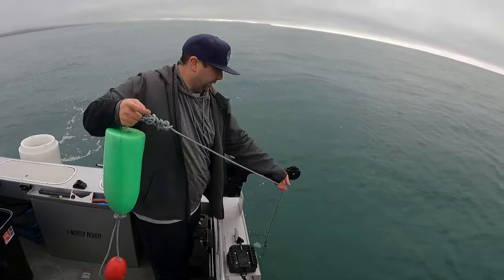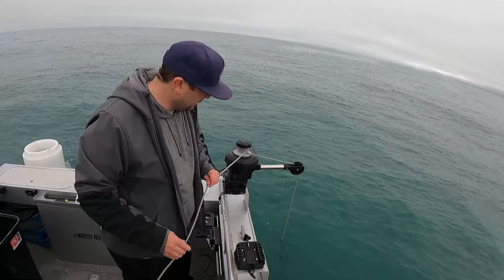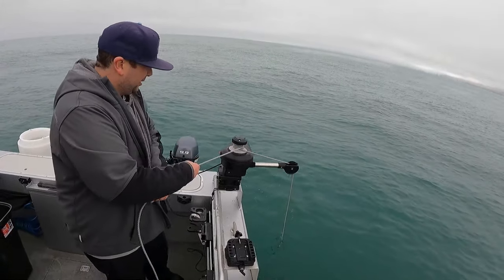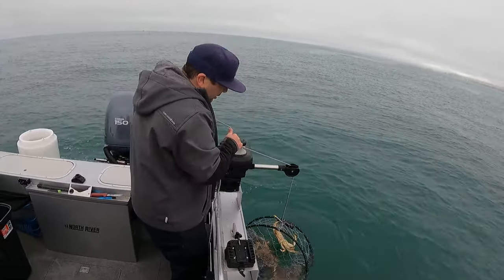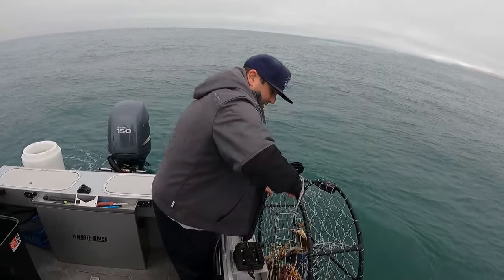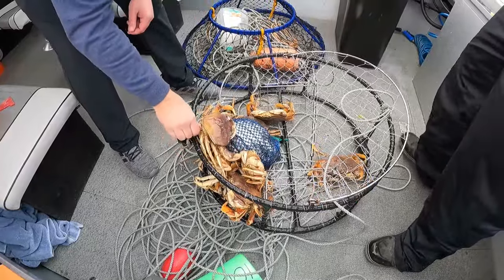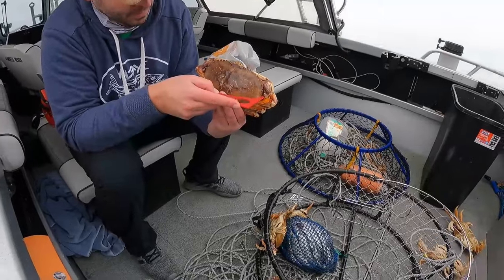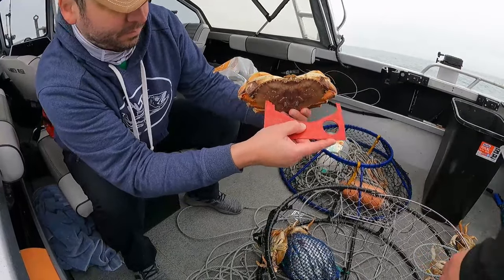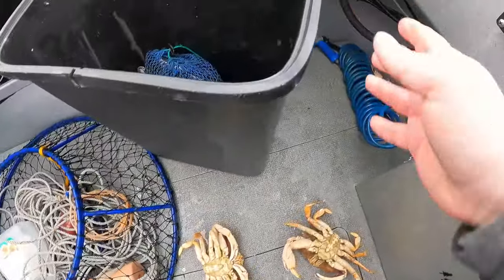First trap in a year's time — let's see how it works. This is sure coming up slow. We had seven keepers in that conical at this spot. Five keepers in the pot, but there were two nice big ones in there.